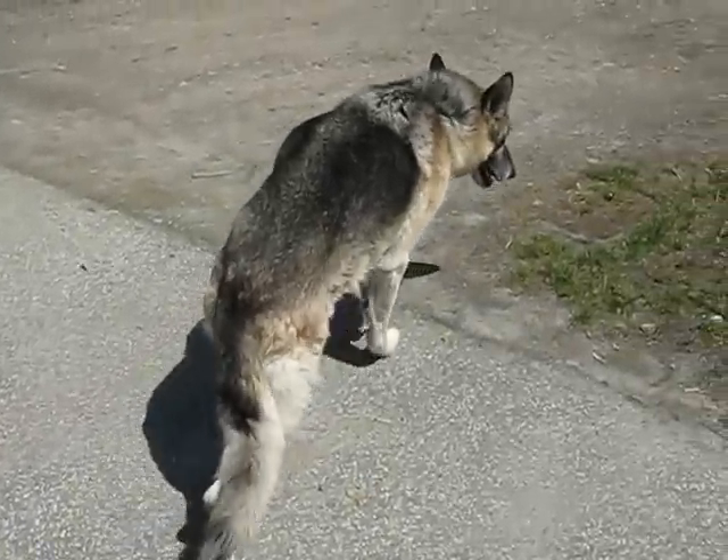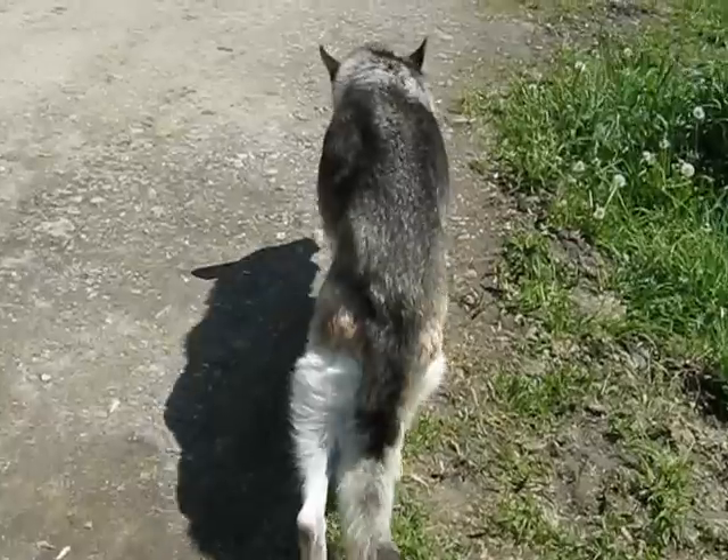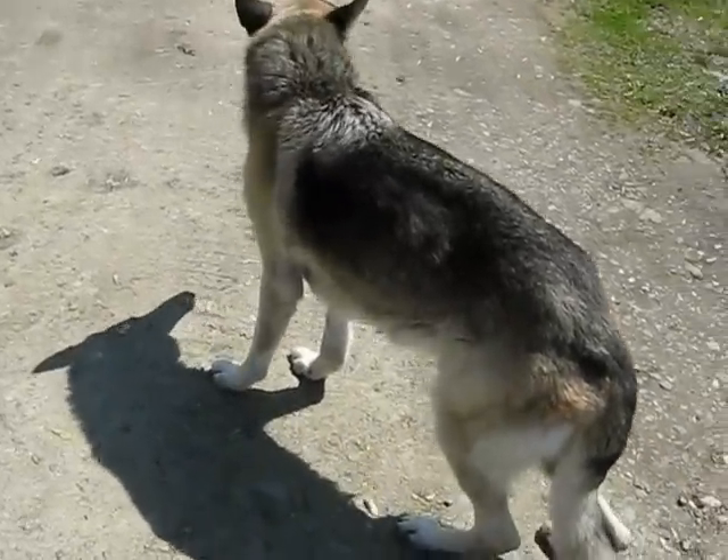This is Flash. He's a 12-year-old German Shepherd with no prior history of any GI problems, other than the typical GI sensitivity that shepherds often demonstrate.